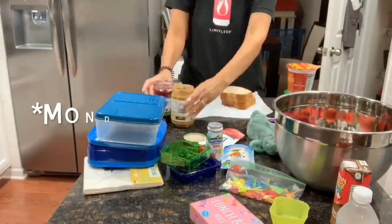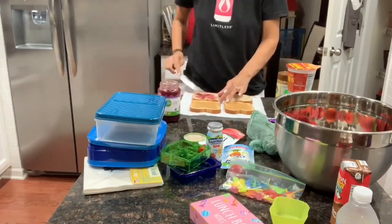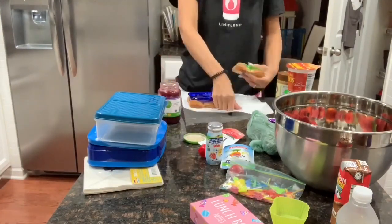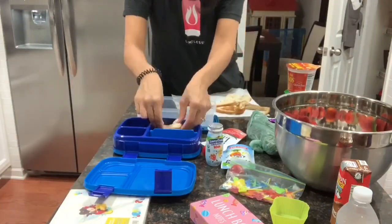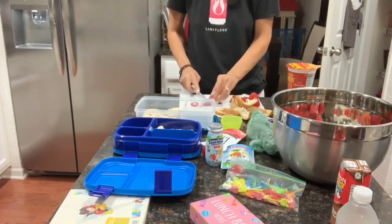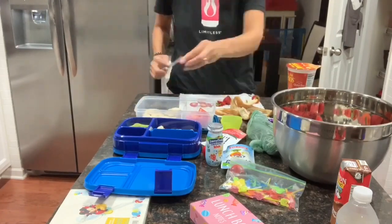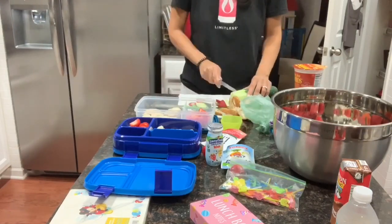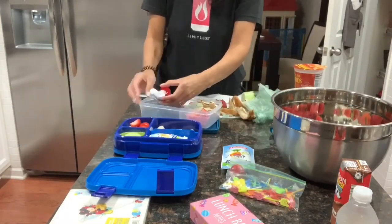I decided to show you guys when I prepare the kids' lunches, so I'm filming myself preparing all their lunches. I did forget to film Friday, so you'll see Monday through Thursday prep. Let me know in the comments if you prefer seeing me make the lunches or if you'd rather I just show what I packed. I also like to pack lunches the night before, unless it's something warm like a hot dog or mac and cheese — I make those in the morning so they stay fresh.